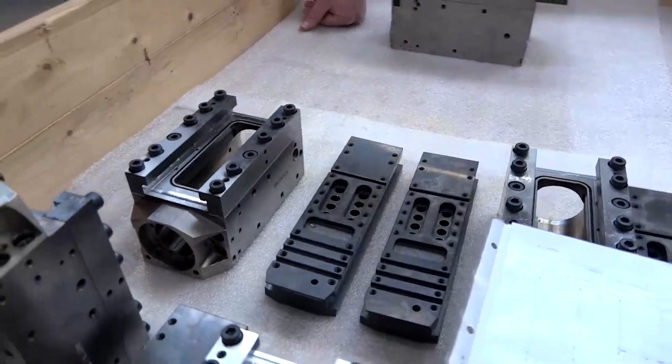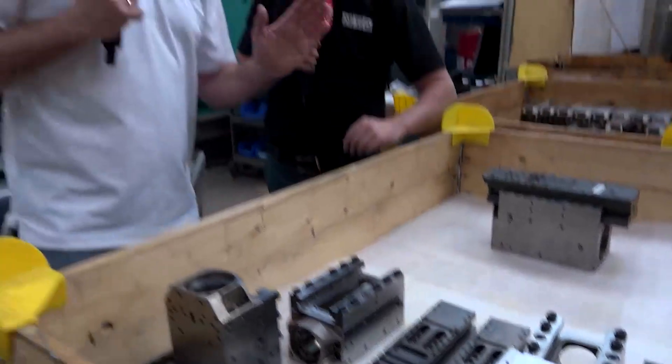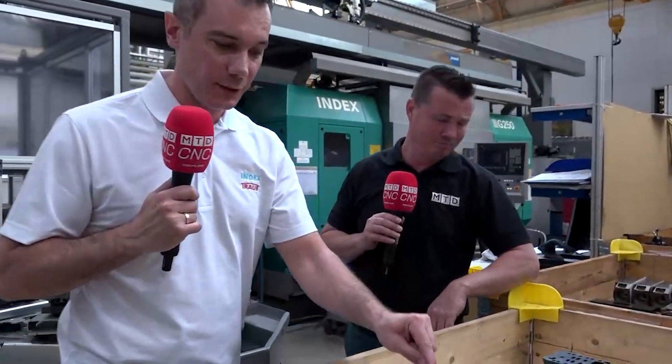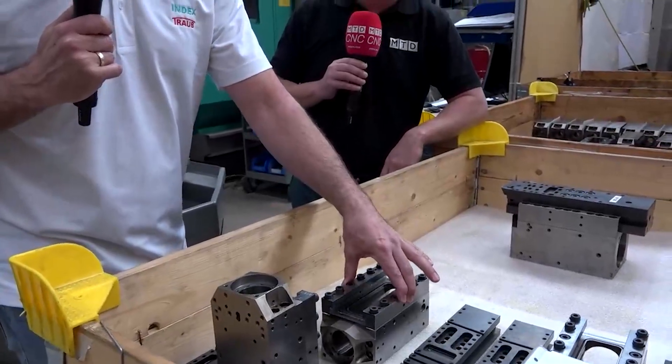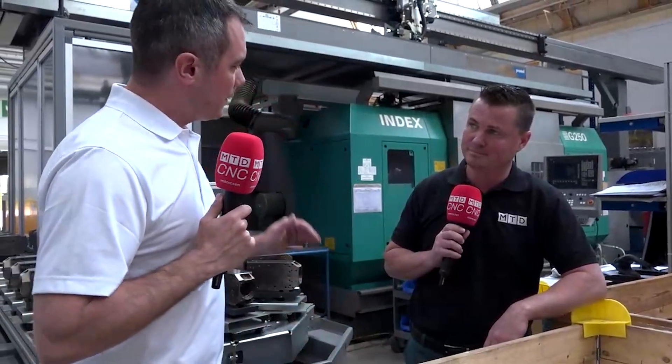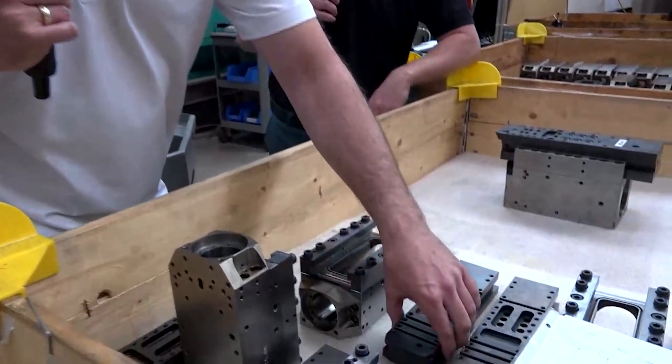Then we take a finished slide and put it on the counter spindle. This goes completely automatically. On the counter spindle there will be the slide; on the main spindle will be prepared this unit. And this machine automatically measures the height of the finished slide.